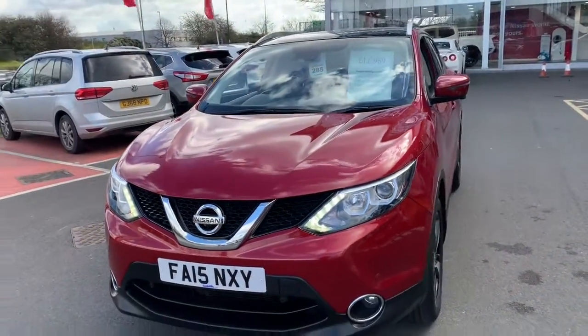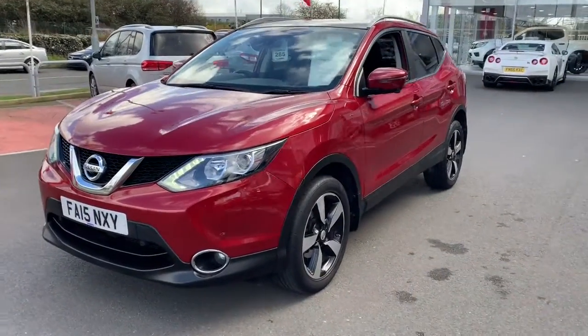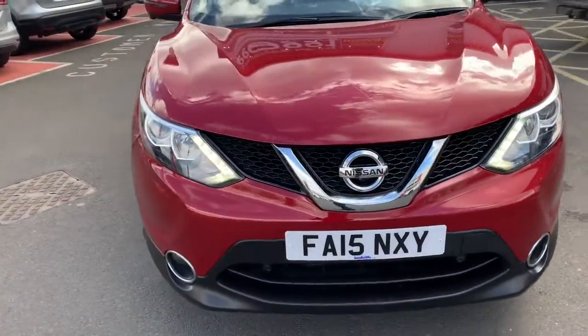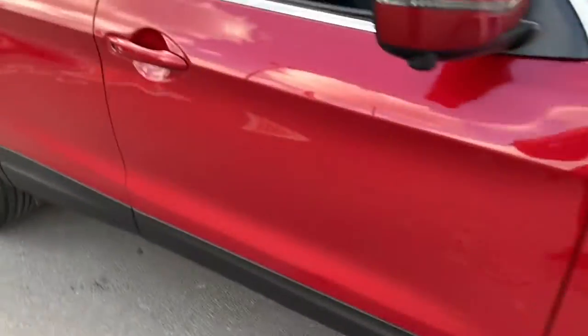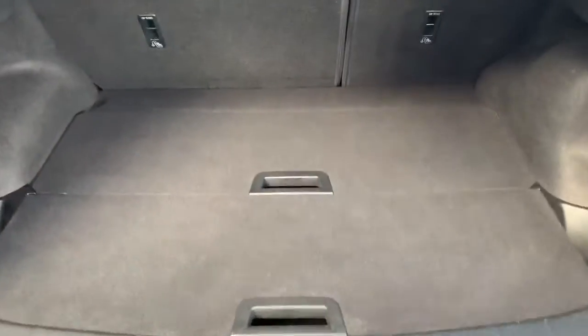It's a 1.2 petrol model, an M-Tech Plus. It means you get nice diamond cut alloys, round view monitoring, automatic rain wipers, automatic daytime running lights, intelligent key, and an extremely sizeable boot.